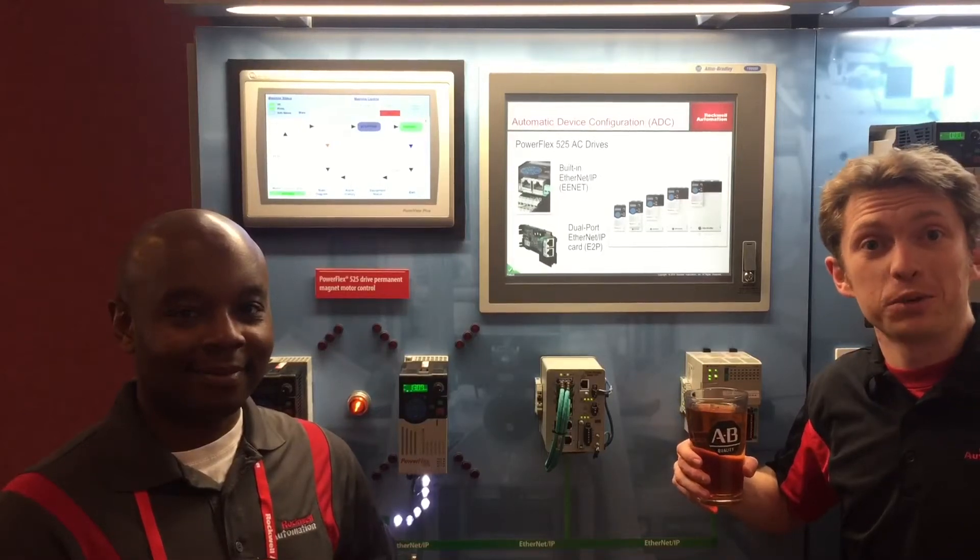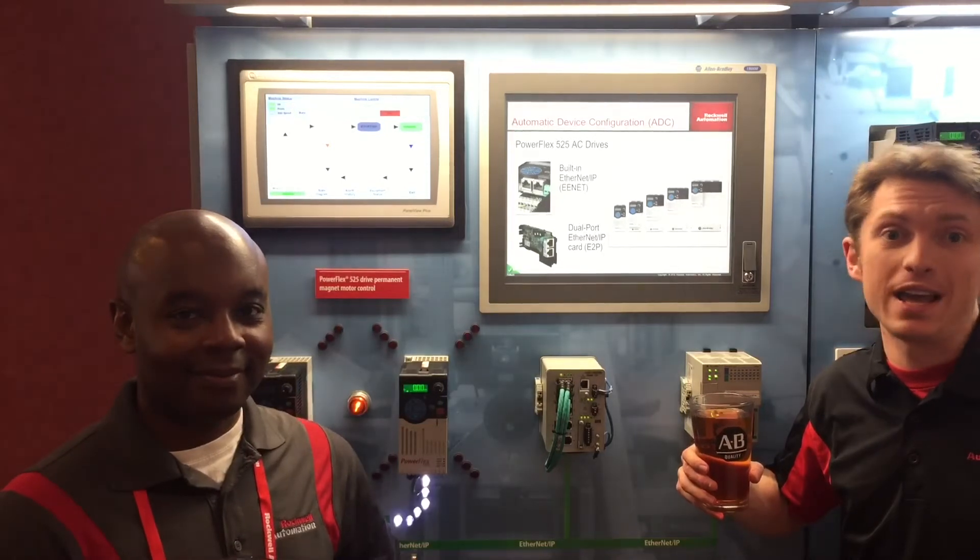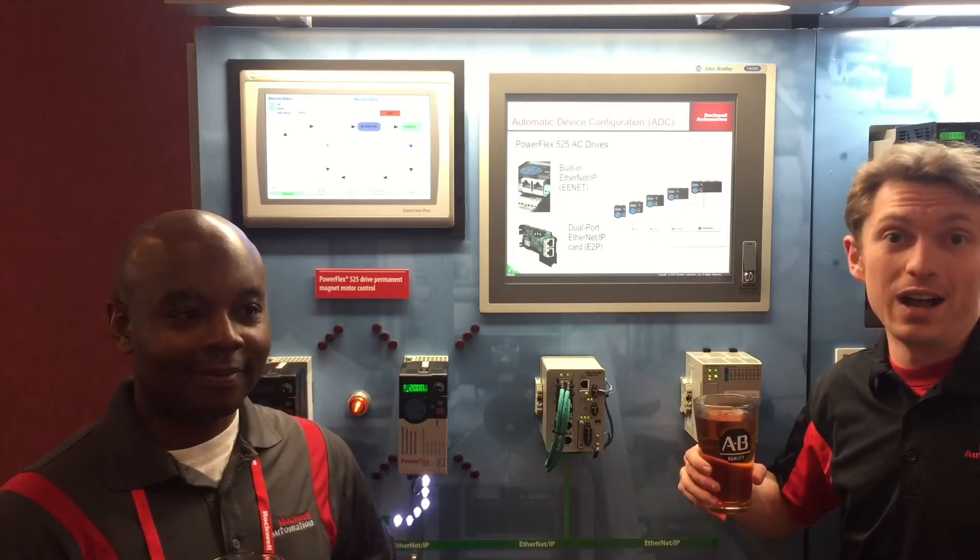Good afternoon, manufacturing pros, and welcome to another episode of Manufacturing Happy Hour, the show where we talk about product updates and the technology industry over a cold one. I'm your host, Chris Lukey, and we are coming at you live from Rockwell Automation on the Move in San Ramon, California today.